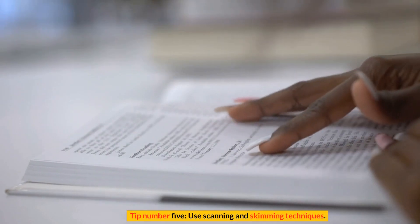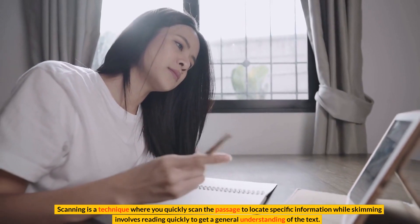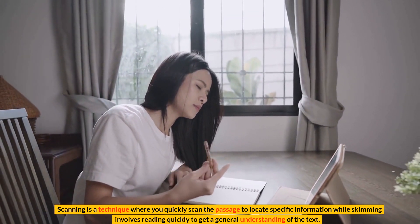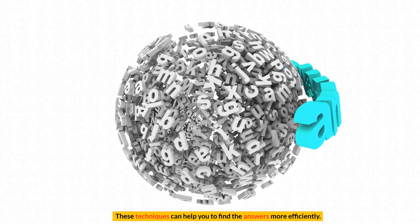Tip number 5: Use scanning and skimming techniques. Scanning is a technique where you quickly scan the passage to locate specific information, while skimming involves reading quickly to get a general understanding of the text. These techniques can help you to find the answers more efficiently.